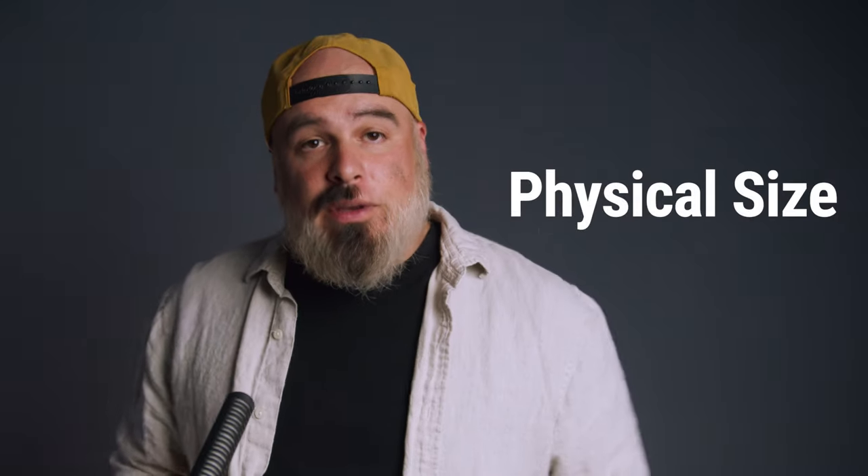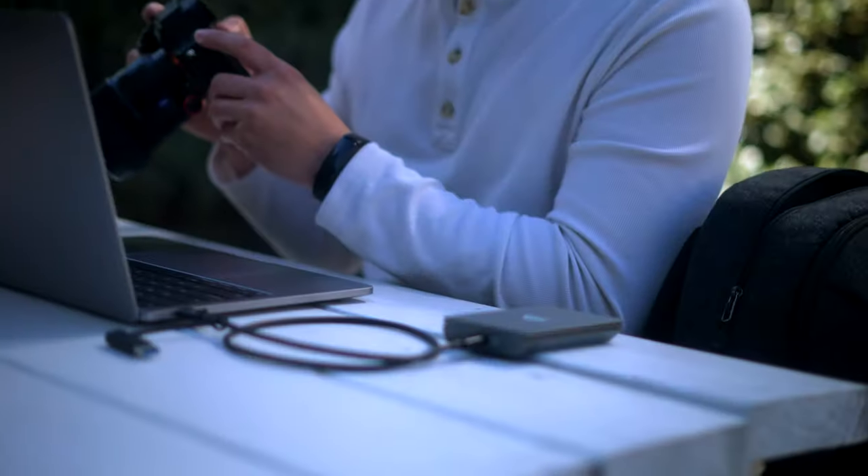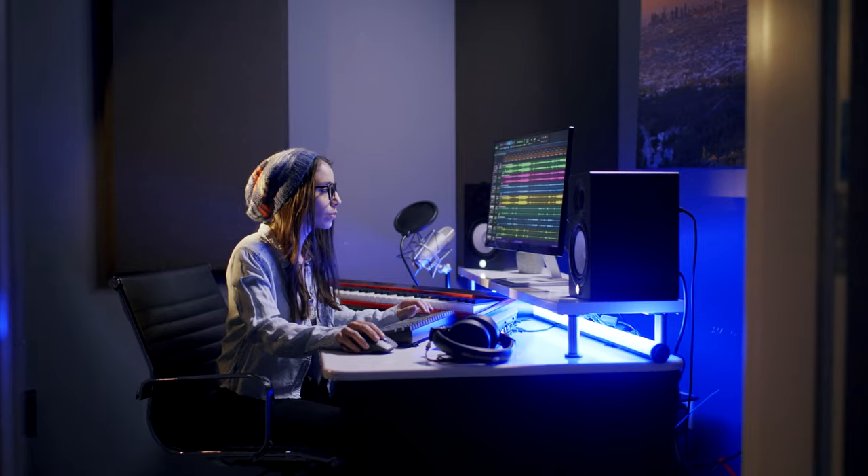Today we're gonna work backwards from what you want and need to do with your hard drives, and from there we can find the right solution for you. There are a few key points to consider when buying an external hard drive, and the first thing we're gonna look at is physical size. Are you on the go or are you sort of locked to your desk? This video focuses mainly on portable drives, so there's not too much to worry about there.